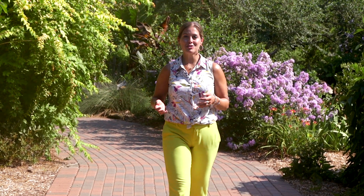Oklahoma State just became a certified bee campus. Let's see what the buzz is about today on Inside OSU.